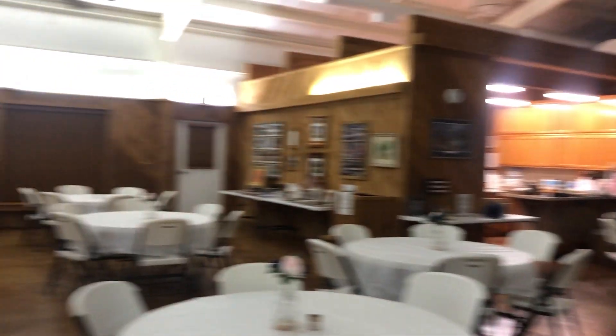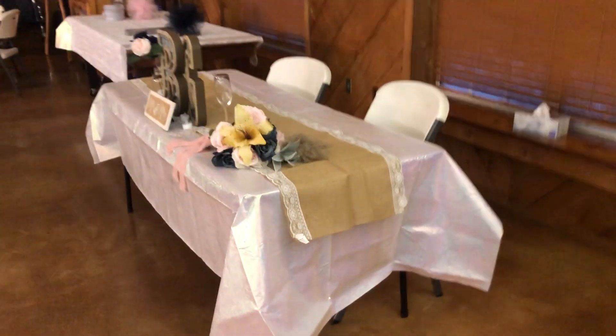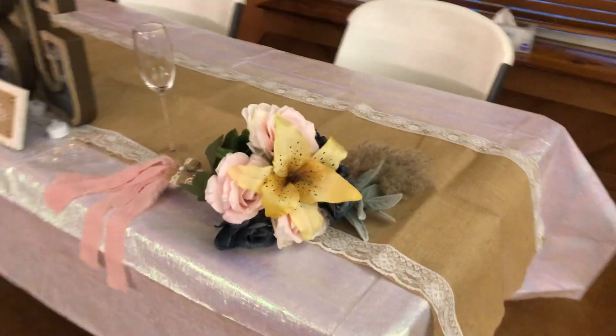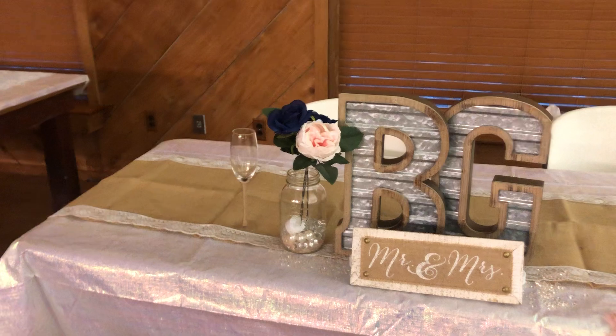And this is kind of the whole setup or whatnot. This is what I did — that's my bouquet. And that's what I did for our table. Very cute, right?